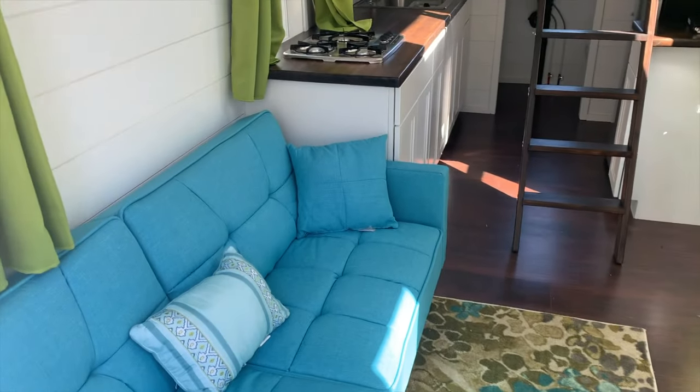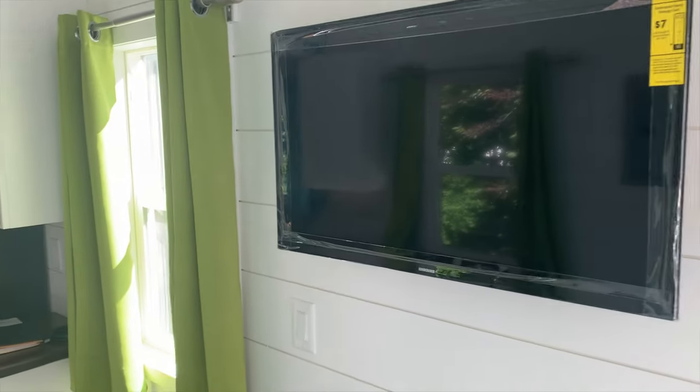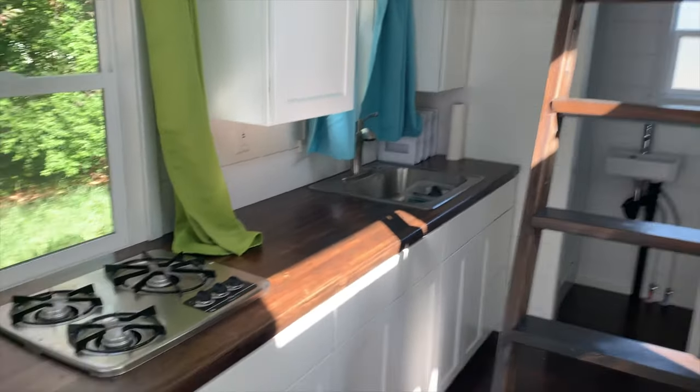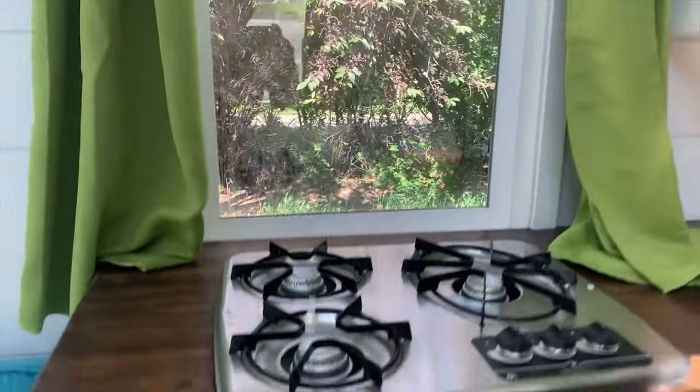Everything is included in this tiny home, including all the window coverings, a brand new TV. This tiny home has never been lived in. We have a ladder leading up into the dormer and a three-burner stove.